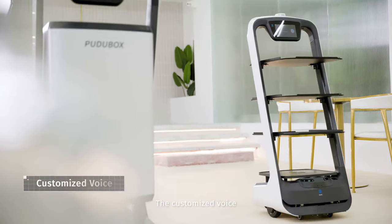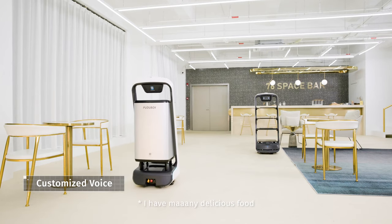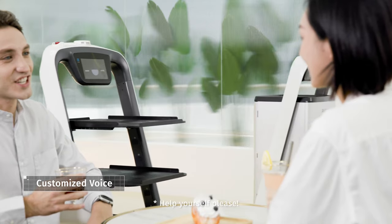The customized voice announcements always inform you of the promotions at the restaurant when the robot is cruising around. I have many delicious food. Help yourself, please.